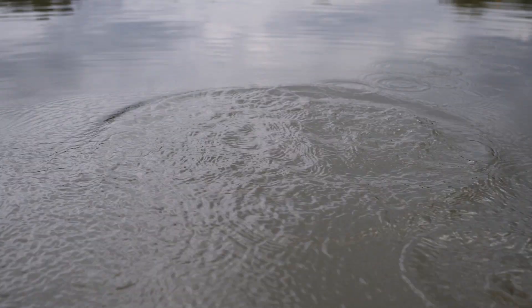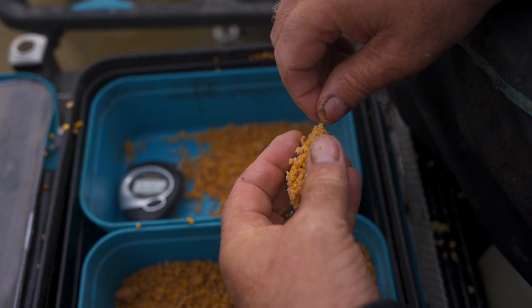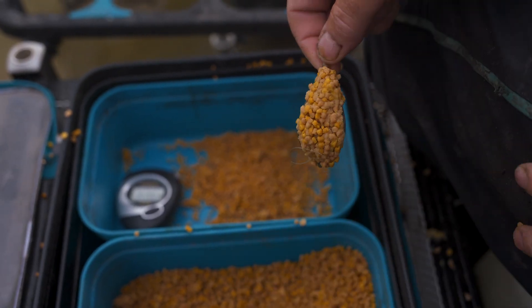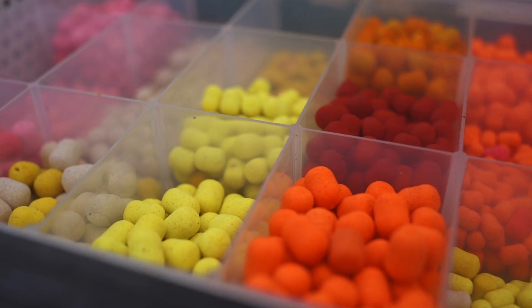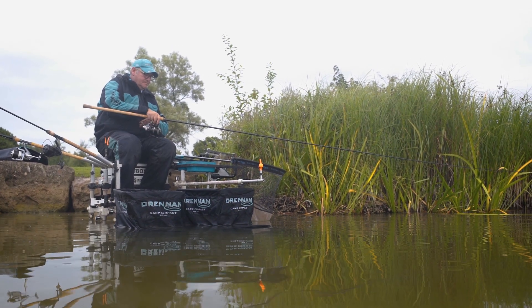Tactics today is method feeder fishing. As I've said, I like to keep it as simple as possible, so we're going to be fishing pellets around the feeder and boilie hook baits. It doesn't get any simpler, but there are a few little tips that will help you get more fish from these difficult venues.